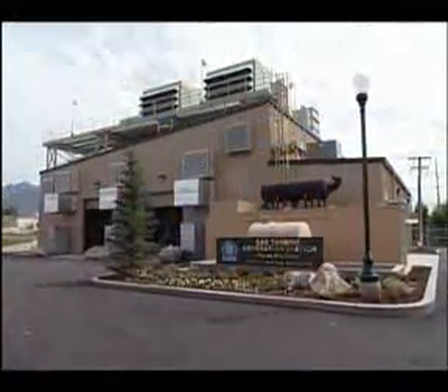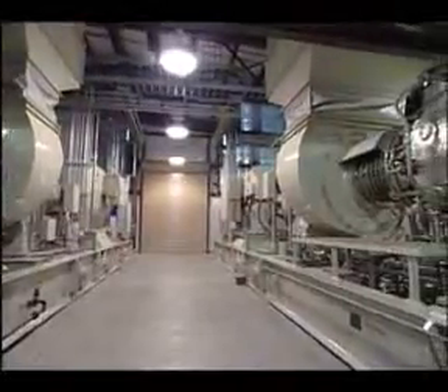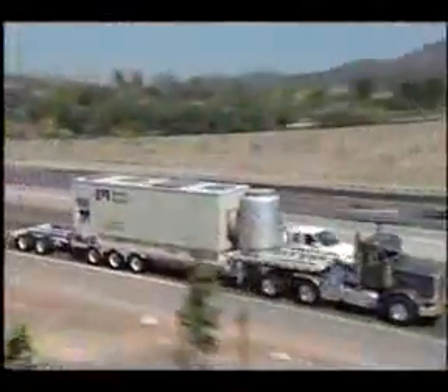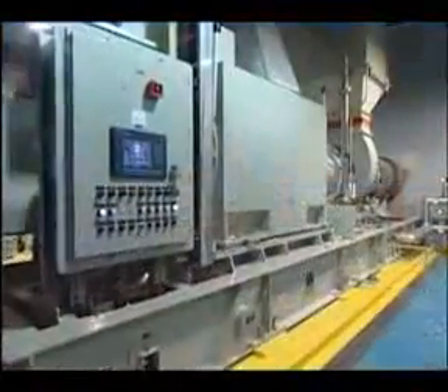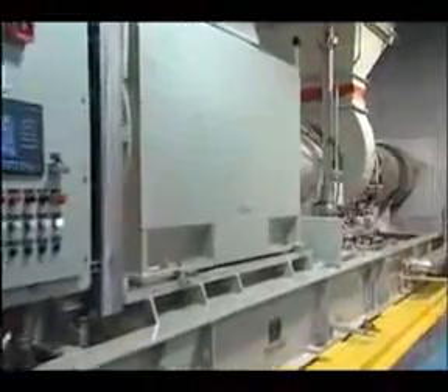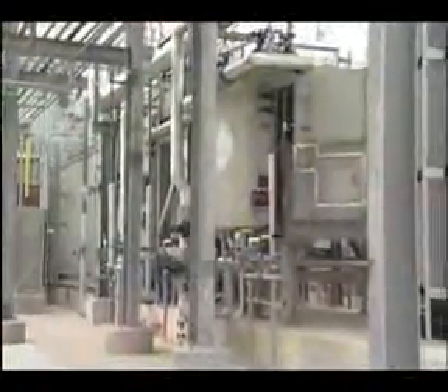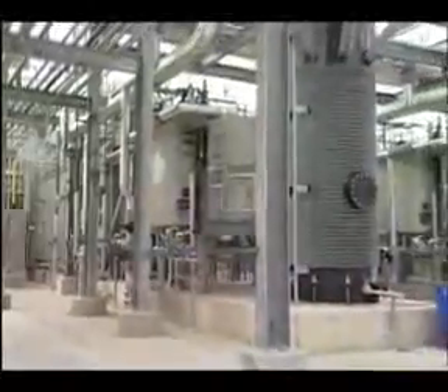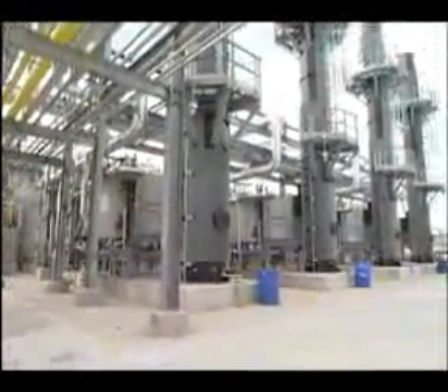Solar turbines also provide distributed power, base load, and emergency power solutions for utilities, as well as mobile units for remote areas lacking an electric utility infrastructure. Solar turbine generator sets are highly efficient simple cycle units, and when installed in combined heat and power applications using both power and steam, thermal efficiencies can rise to over 80%.